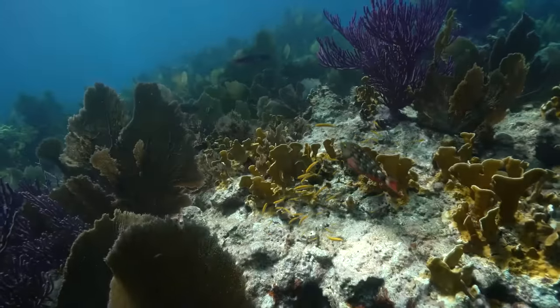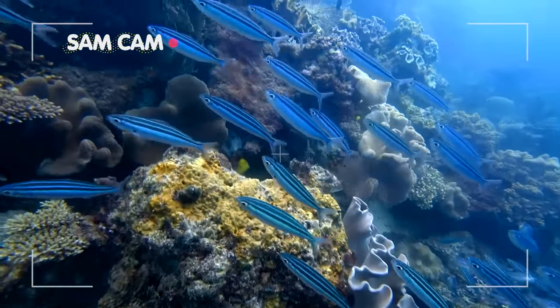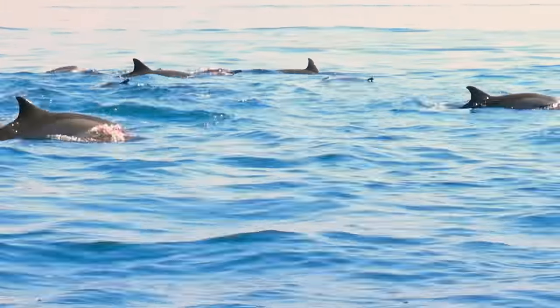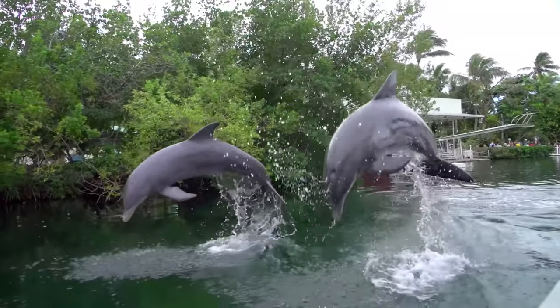The ocean is home to some of the most diverse and beautiful creatures, all moving in their own rhythm and pace. And dancing through the waves are the acrobats, court jesters, and aerial spinners of the sea — dolphins.